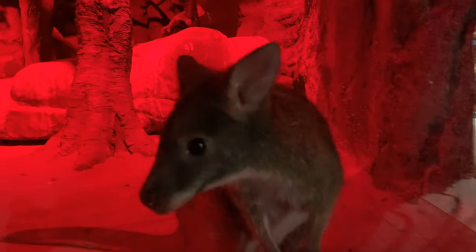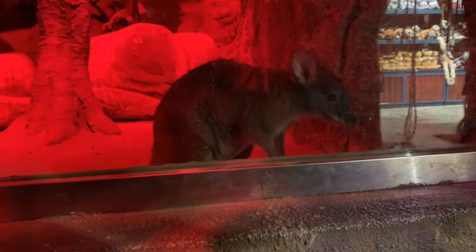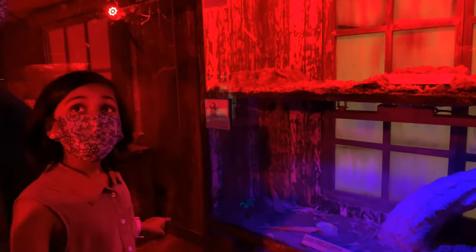This is a Parma Wallaby — so cute! Comment below. Clean color scorpions.